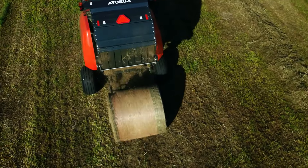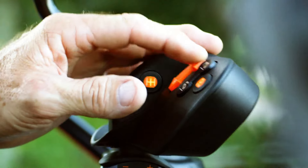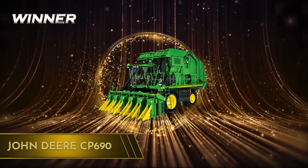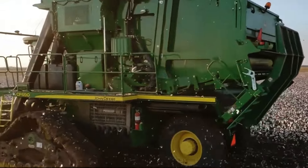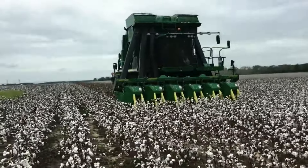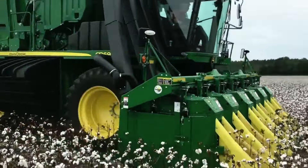But there must be a winner in this agricultural face-off, and this time, the John Deere CP690 cotton picker takes the trophy. The way it revolutionized the picking process with row-tracking and moisture sensing, as well as its superior quality output, pushes it ahead into the top spot.